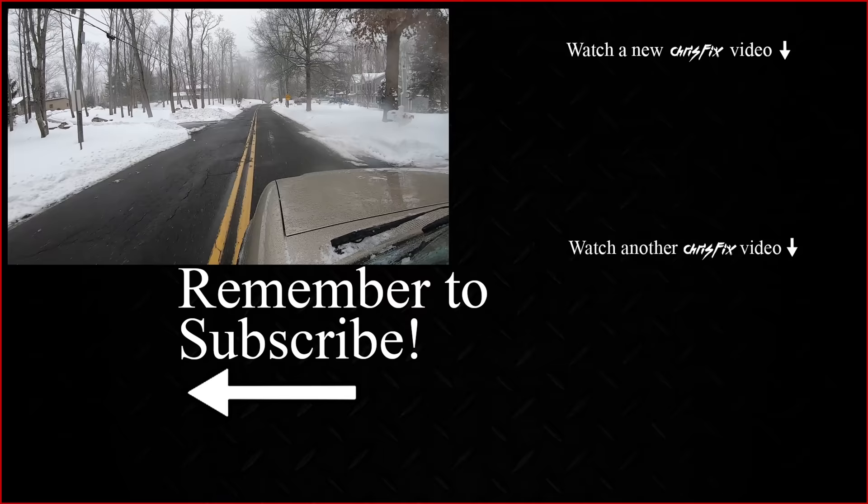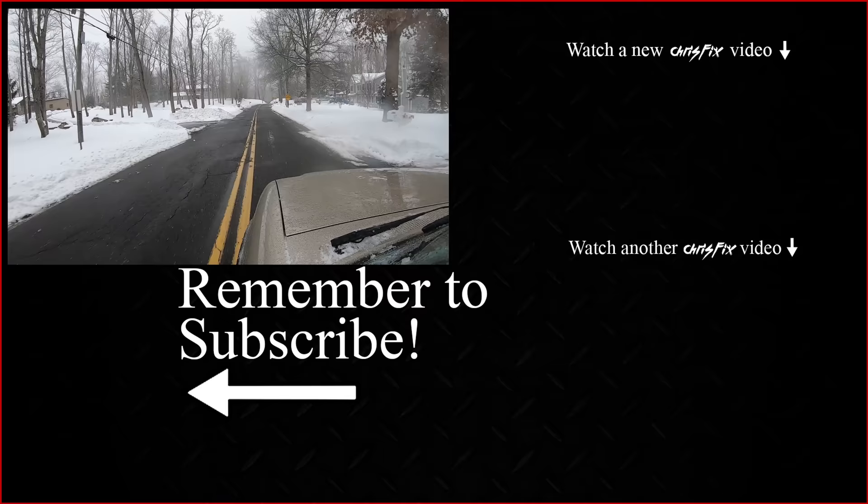As always, I hope the video was helpful. If it was, remember to give it a thumbs up. If you're not a subscriber, consider hitting that subscribe button. All the tools and products I used in this video are linked in the description so you can easily find them. Make sure you guys stay safe out there.